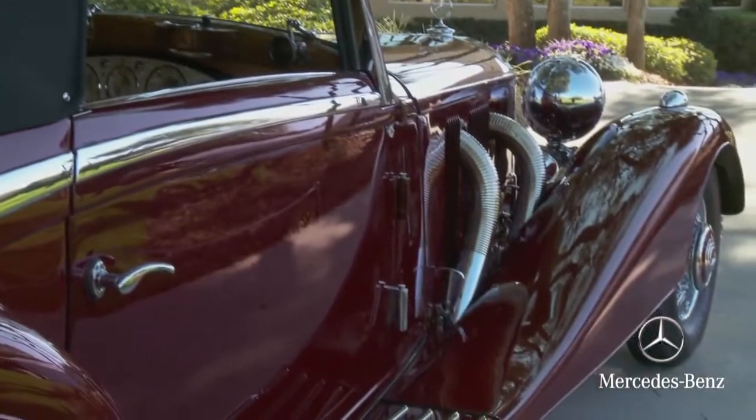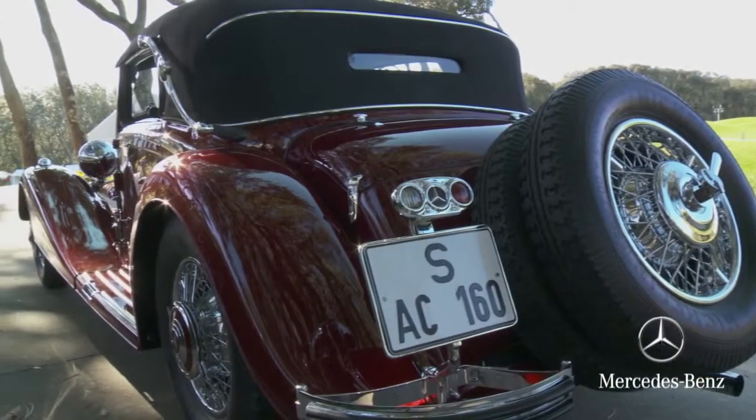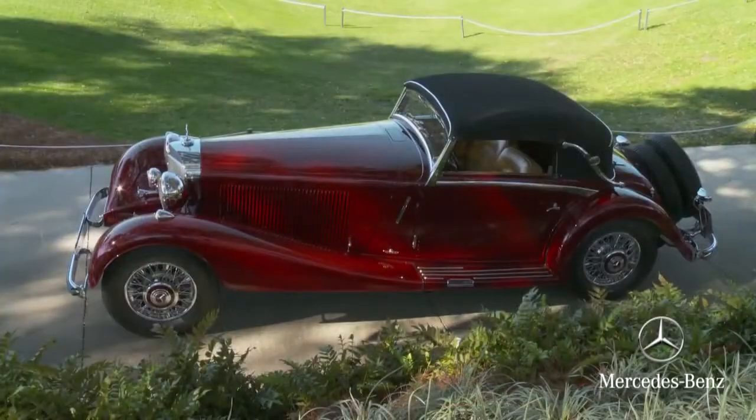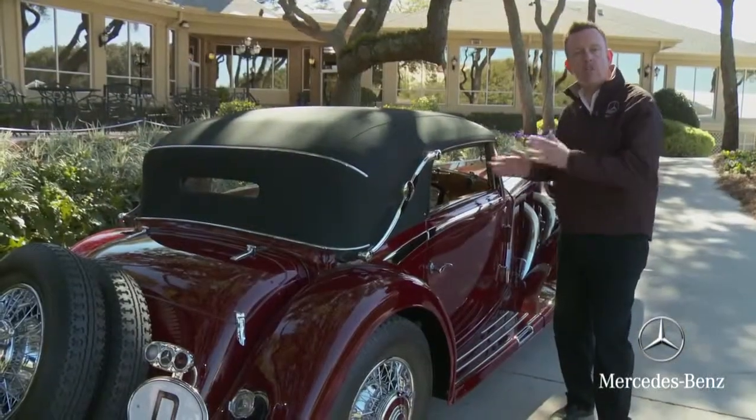This car introduced the designation K — K for compressor, meaning supercharger. It is a Cabriolet A model, which is a two-passenger car with two side windows. They made these cars in several different versions.